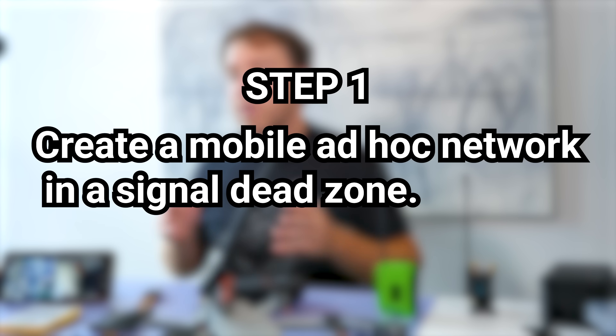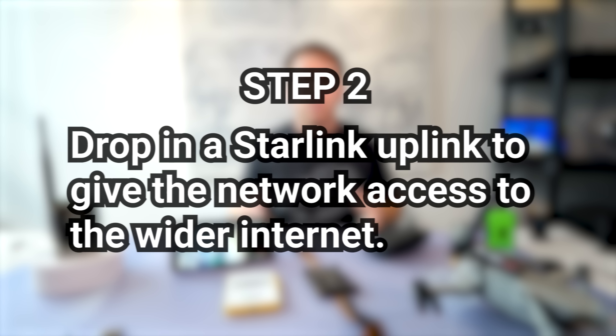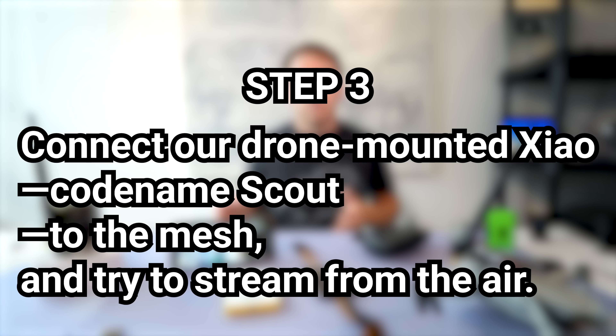Here's the plan. Step 1: create a mobile ad hoc network in a signal dead zone. Step 2: drop in a Starlink uplink to give the network access to the wider internet. Step 3: connect our drone-mounted Chao — codename Scout — to the mesh and try to stream from the air.